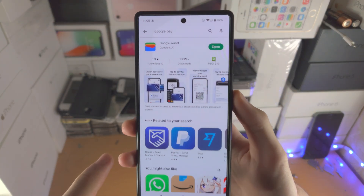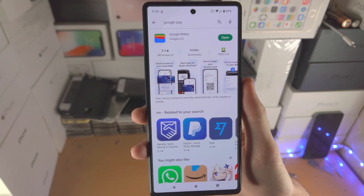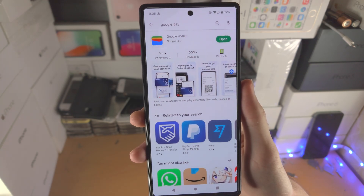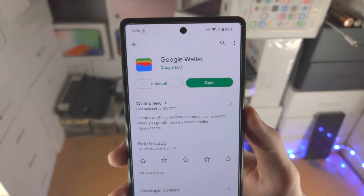Welcome everyone. You may be in a situation where you search for Google Pay and it's not showing up on the Play Store. The reason why is because Google Pay has been rebranded — it has been rebranded to Google Wallet.